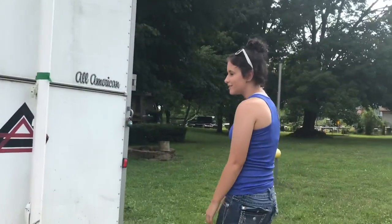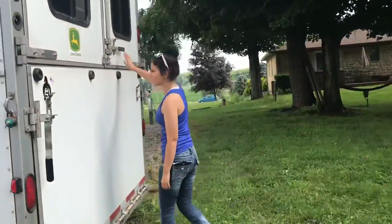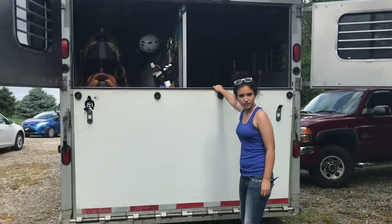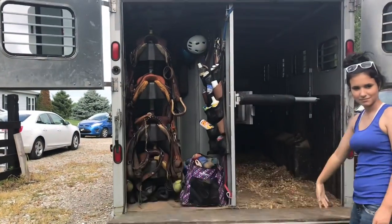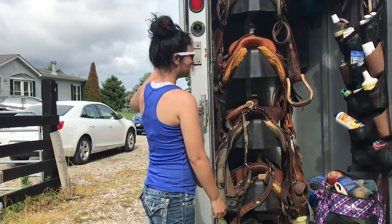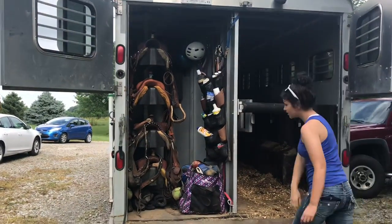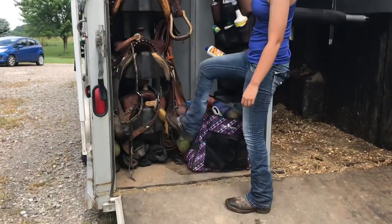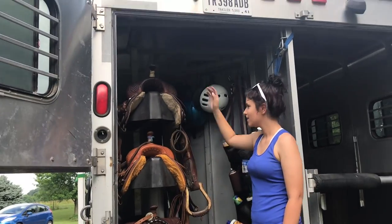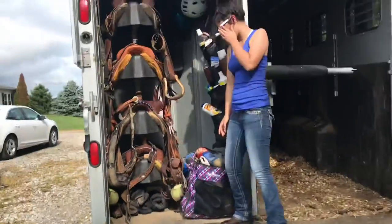This is the trailer we use every single weekend because we're always riding four horses. Starting from down here, we have my sister's saddle, Styler's saddle, my saddle, Sam's saddle. I keep my Back on Track and Quakecraft's down there for when I go to shows and stuff.